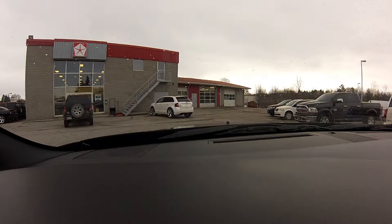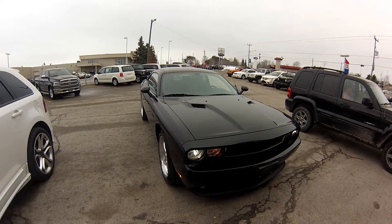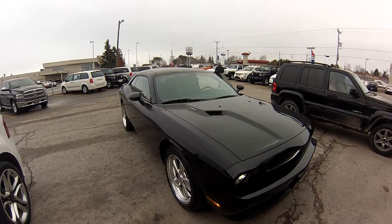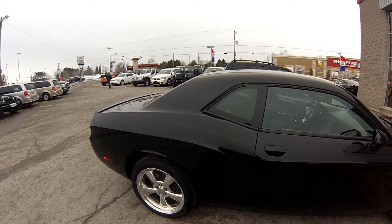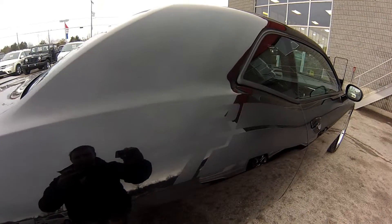Using some of the old nameplates definitely makes the vehicle a lot nicer when it resembles what it used to look like. A quick walk around the vehicle — again, beautiful condition, just came in on the lot. I don't know if you guys can see the RT there in the paint, but it definitely is there.